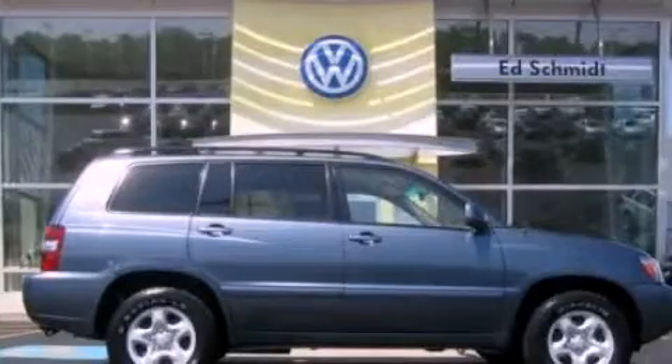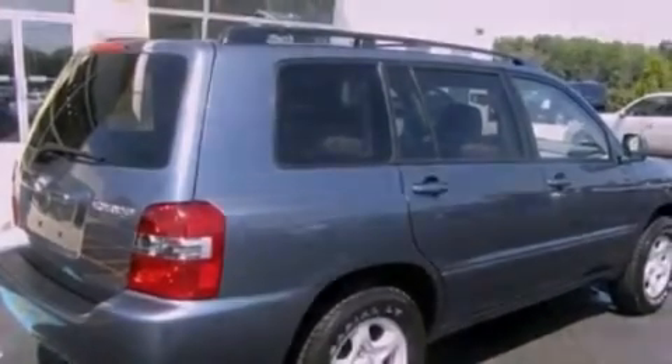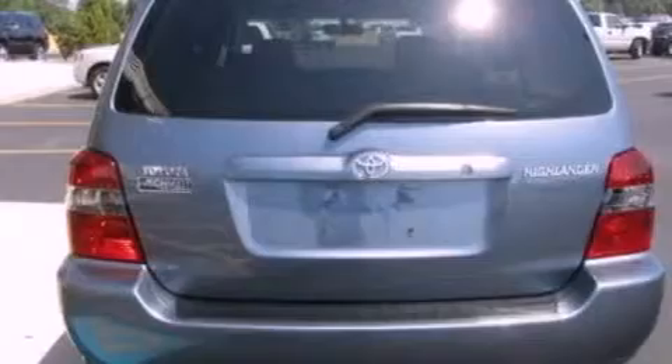This is a 2005 Toyota Highlander, a great blend of utility, comfort, and style. It features a 2.4-liter four-cylinder engine and an automatic transmission.